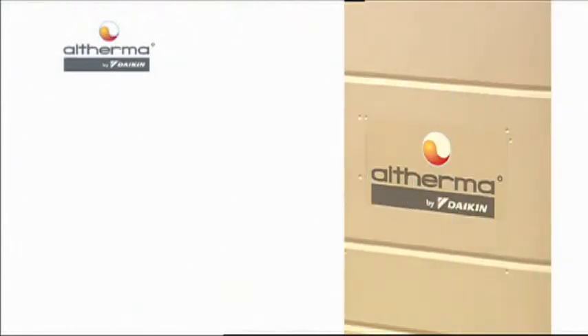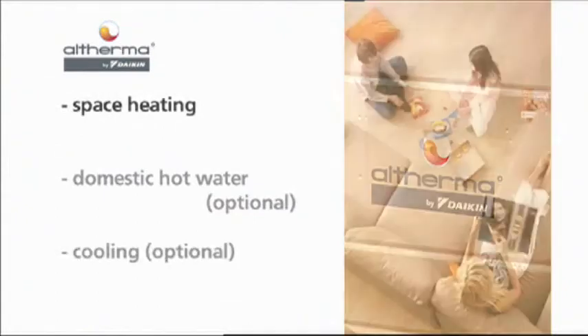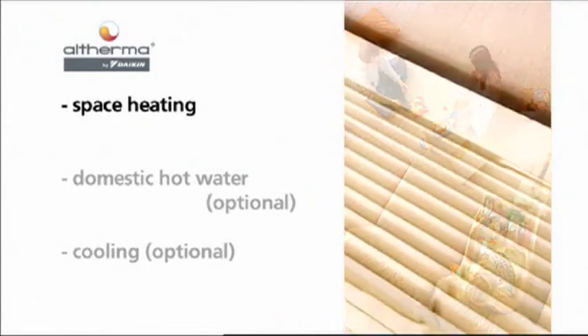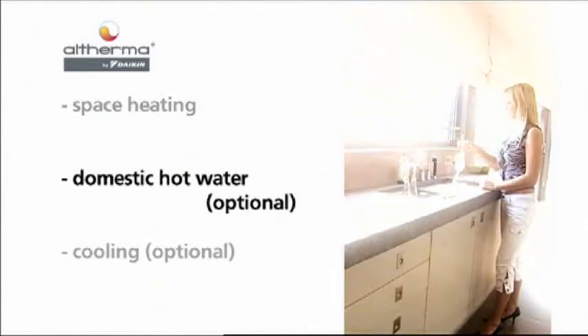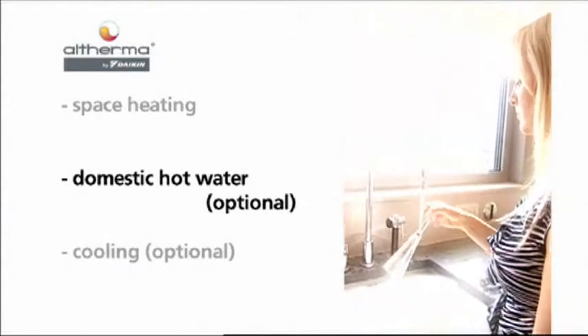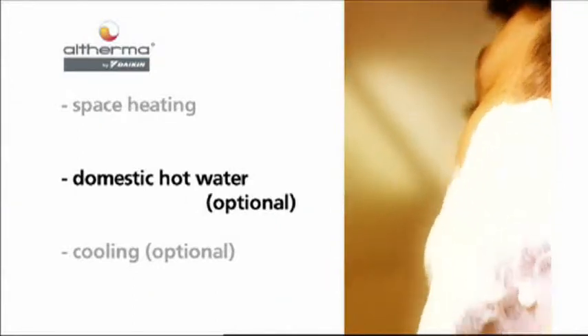The Altherma system goes beyond other heating systems, since it gives end users space heating and the options of domestic hot water and cooling mode. Altherma brings water to temperatures of 25 to 50 degrees Celsius suitable for residential heating. When Altherma detects a demand for domestic hot water, it switches automatically from the space heating mode to the domestic hot water preparation mode.